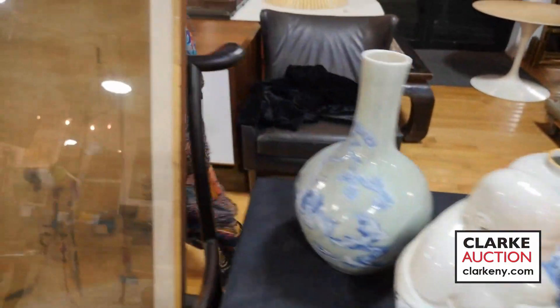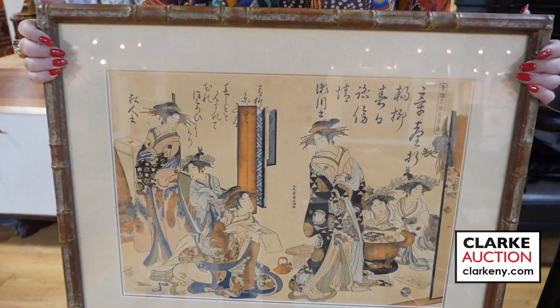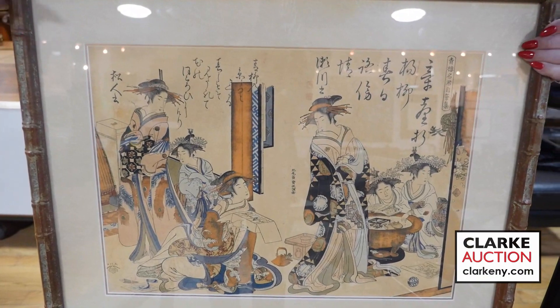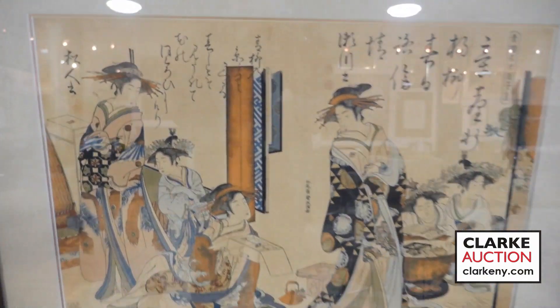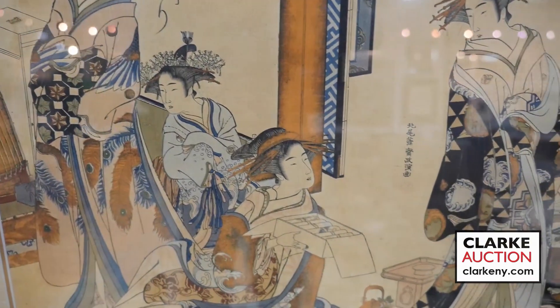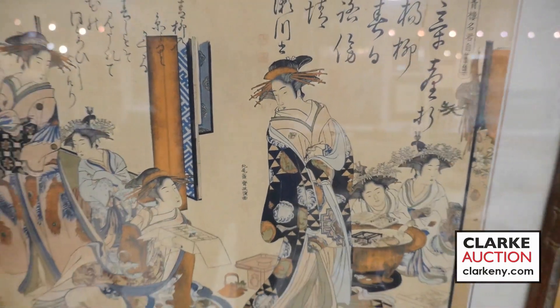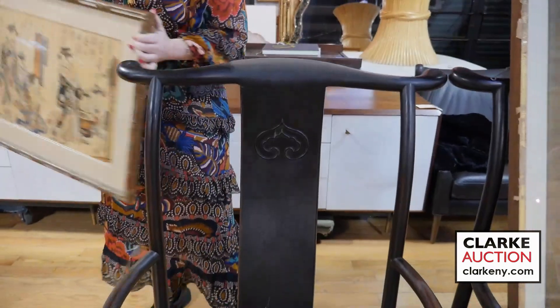Here we have one of four Japanese prints attributed to Kitiao Masanobu — prints of courtesans. Really quite nice. This is one of four, each lotted individually, estimated at four to six hundred. There is one larger example; all came from one estate. You can also see a nice pair of chairs here.